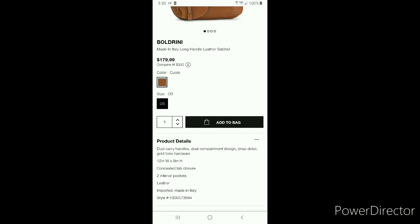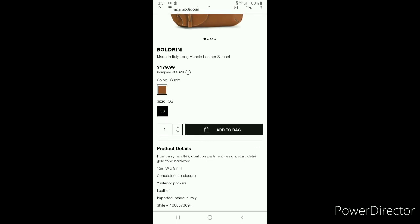The dimensions are 12 inches long, 9 inches high. It has an amazing concealed tab closure — unlike anything I've seen on Dooney, any previous Boldrini bags, different from Coach, from MK, from Tory Burch — you name the designer, it's so different. It has two interior pockets and it is amazing leather.